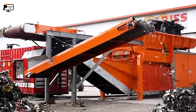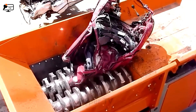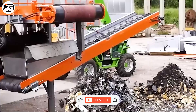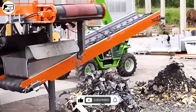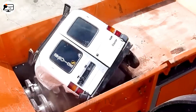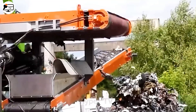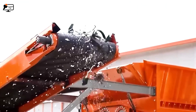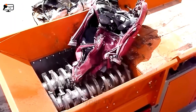In the United States, millions of cars that have reached their end of life are scrapped each year. To achieve this, the Argus VZ 950 comes into play — a medium-sized shredder that crushes cars into small pieces like a jaw crusher. Its large main shaft houses crushing knives arranged in a V-shape, firmly attached and continuously rotating. Anything fed into this machine will be crushed into small pieces.